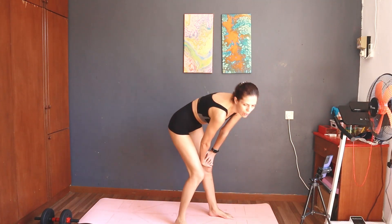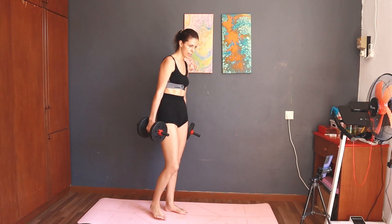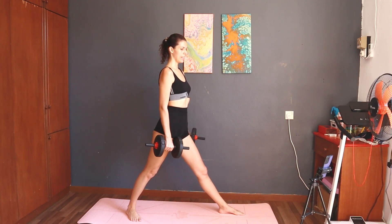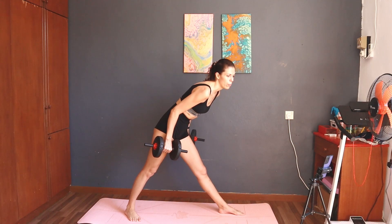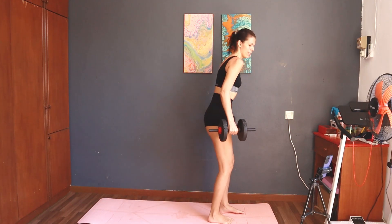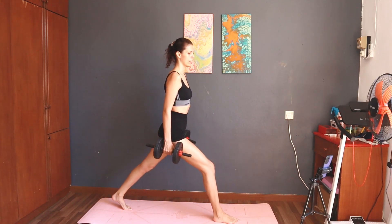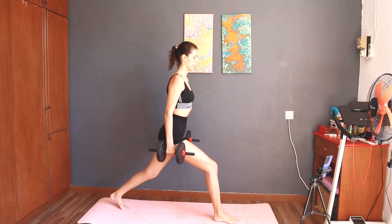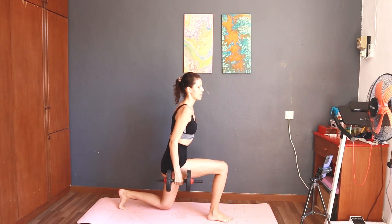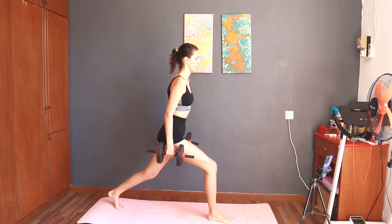Next: 10 split squat left. I will do this one. Get ready — split squat left. Okay, let's do it. Two, one, start — 10 split squat left. One, two, three, four, five, six, seven, eight, nine, ten. Good job.